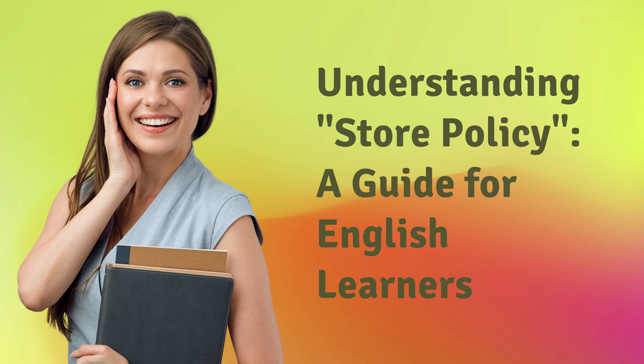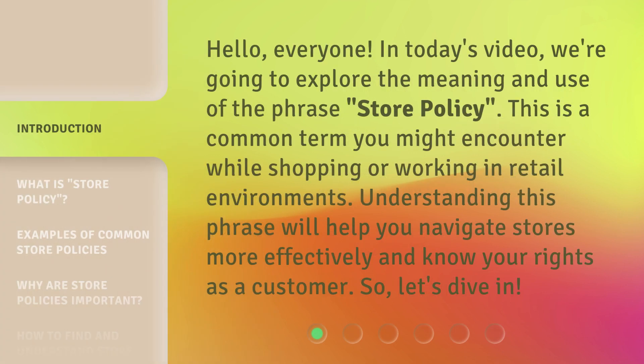Understanding Store Policy: a guide for English learners. Hello, everyone. In today's video, we're going to explore the meaning and use of the phrase 'store policy.' This is a common term you might encounter while shopping or working in retail environments. Understanding this phrase will help you navigate stores more effectively and know your rights as a customer. So, let's dive in.